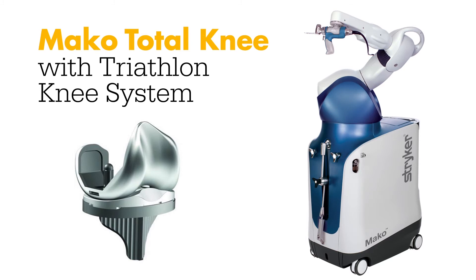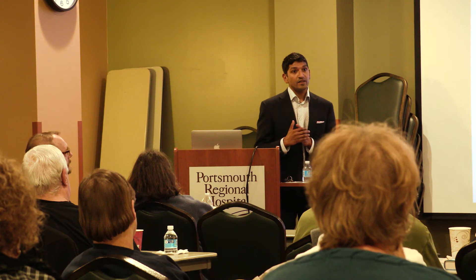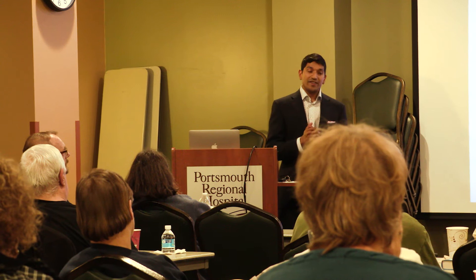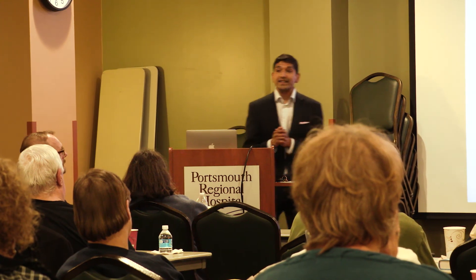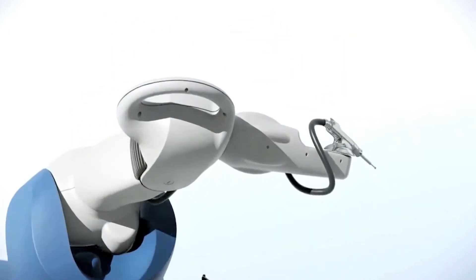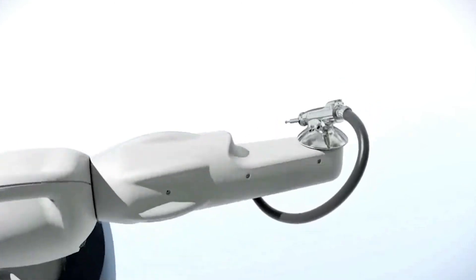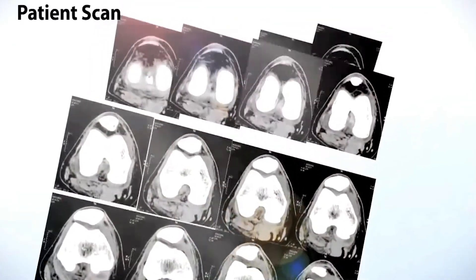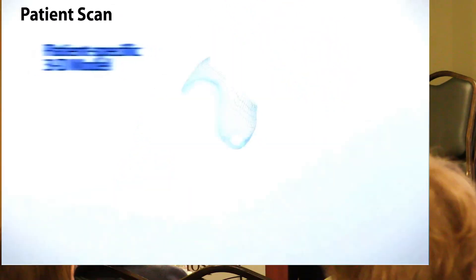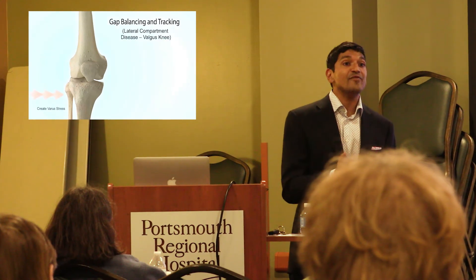We've done somewhere over 1,200 hip replacements. On the knee replacement side, probably close to a thousand, and on the robotics side we've done somewhere over 200. We do both at York and Portsmouth. This is brand new to New Hampshire — we're the first hospital to offer this technology to the state of New Hampshire. I've actually been doing it for a year and a half, and we were the first in the state of Maine as well.